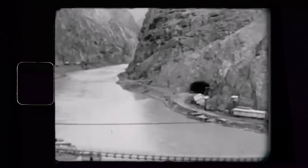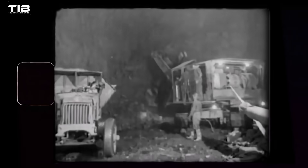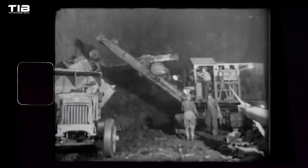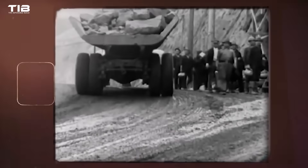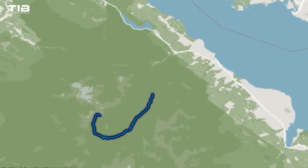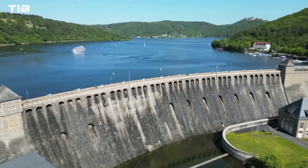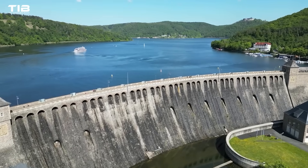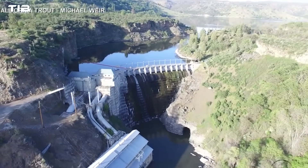Picture this: the United States in the 1950s, a nation rebuilding and expanding with a thirst for progress and power. This led to an unprecedented era of dam construction, particularly in the West — from the iconic Hoover Dam completed in 1936, to the lesser-known Glines Canyon Dam on the Elwha River, finished in 1927. These structures symbolized human ingenuity and control over nature, but this control came at a steep price.